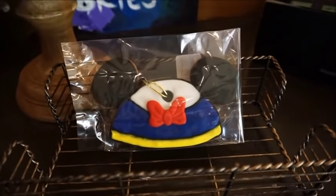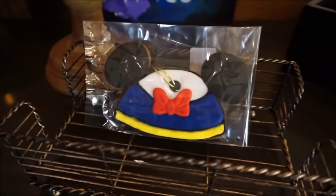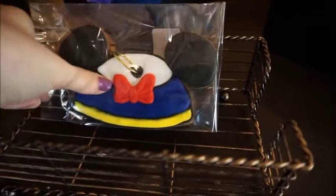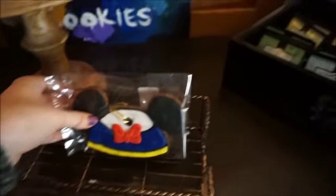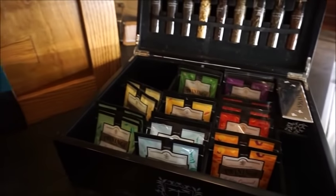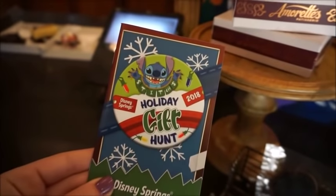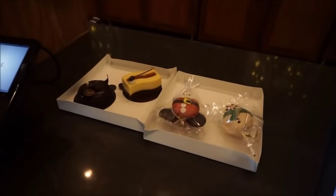Checking out at the register, they have one left of these little Donald ear hats — I think this is supposed to be an ornament like Grand Floridian has, so you can hang it on your tree. They also have a pretty large selection of Twinings tea. And they do have, guys, the holiday gift hunt scavenger hunt booklet right here on the register.